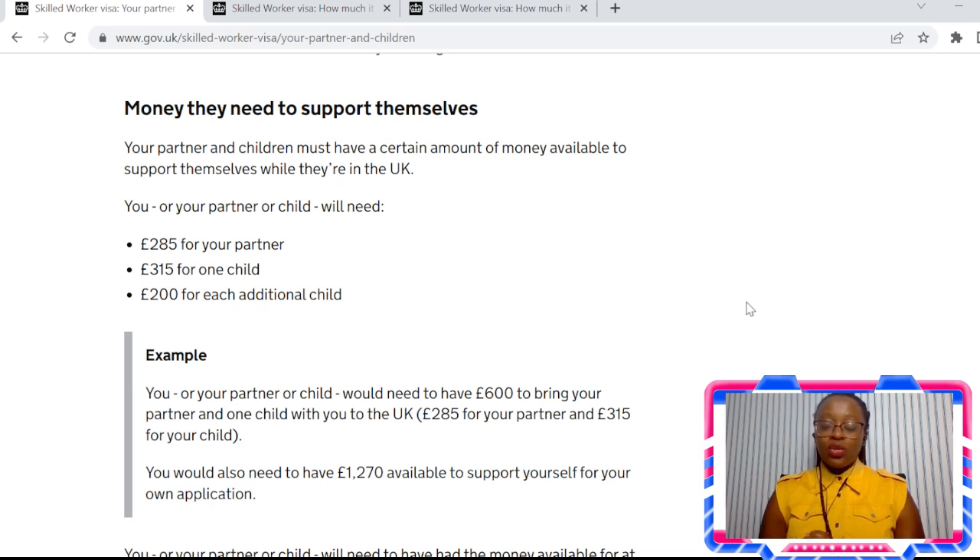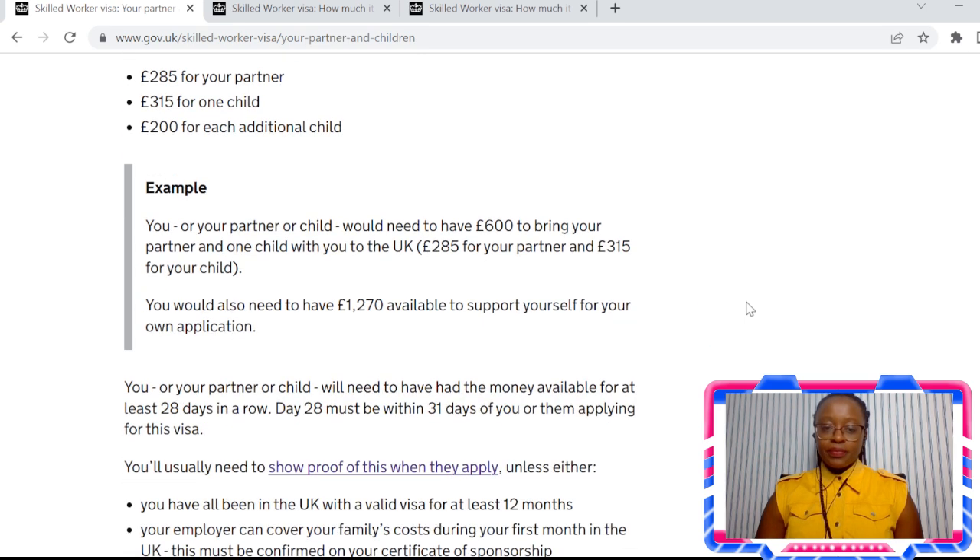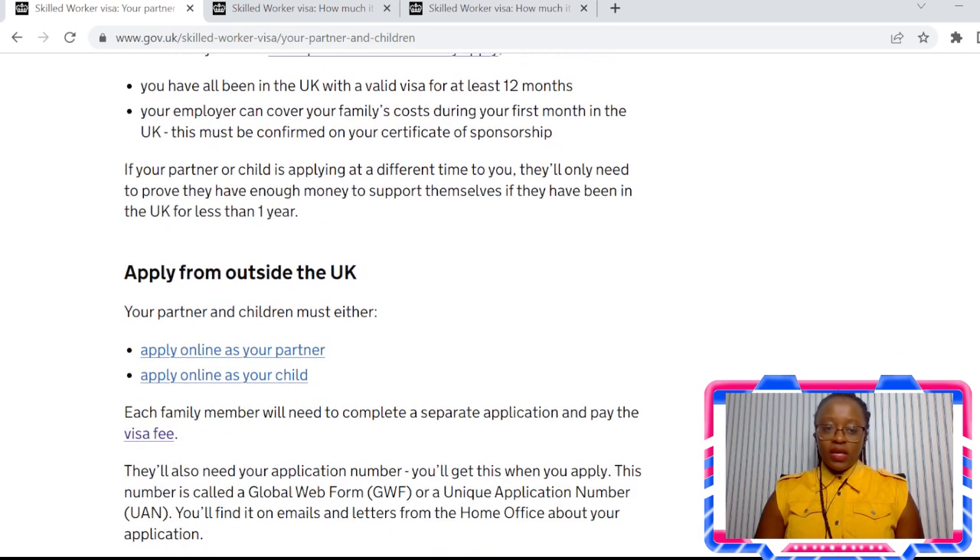It depends who you're employed with and who your solicitor is, but your employer could actually show that they are able to sponsor your dependents. A good thing to do is ask your employer if they can sponsor your family so that when you get your certificate of sponsorship, it includes that your employer can sponsor all your dependents. This will make it a lot easier when applying for a visa — you will not need to show that amount of money. Also, if you're making an application for yourself, you will need to show that you've got £1,270 in your account, or speak to your employer and ask them to include that on your certificate of sponsorship.